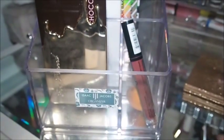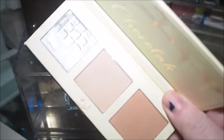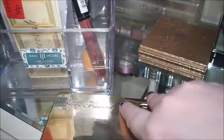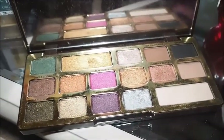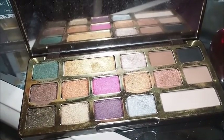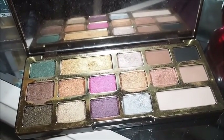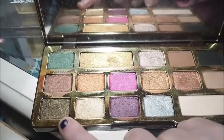So this palette just stays here in case I need the transition shades, which are beautiful. I haven't used it this week. I've been using the Too Faced Chocolate Gold a ton over the last week and a half, but I haven't been wearing makeup for about three days now. There are still those bottom three eyeshadows that I want to use, so that will stay in.